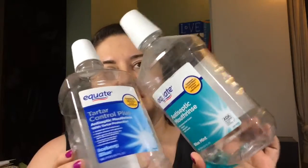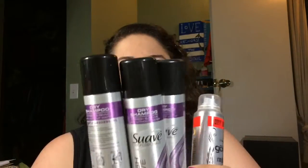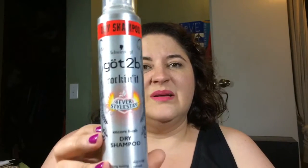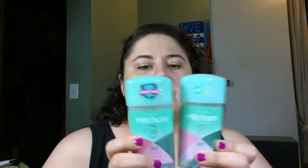Hi everybody, how's it going? I have an empties video. Let's start out with the most boring stuff. We go through these like crazy — dry shampoo. This is my favorite one, the cheapy two-to-three dollar range: Got2b Rocking It Forever Style Stay dry shampoo. It's okay, but it's only because they were out of my regular stuff, so I'll be purchasing that again.